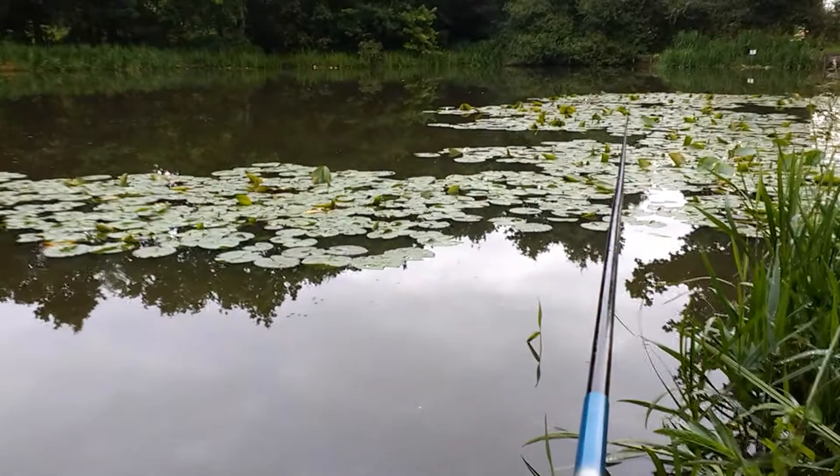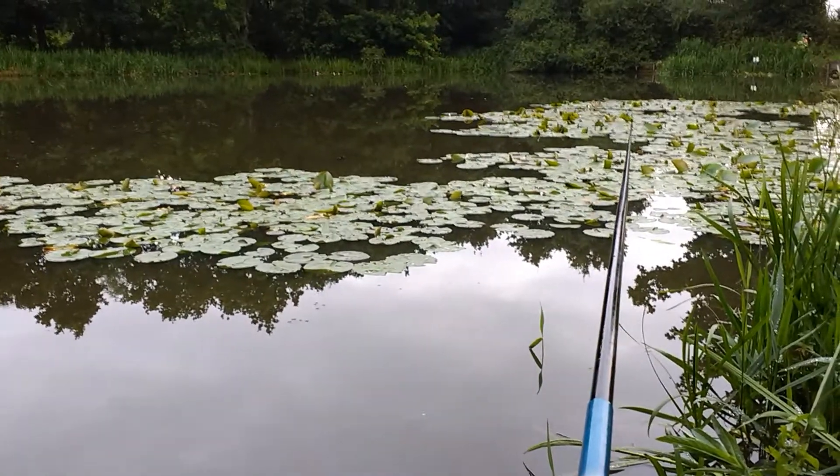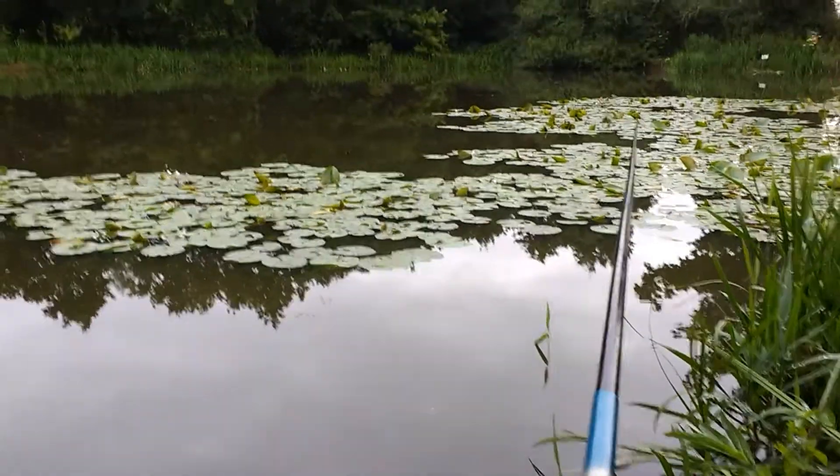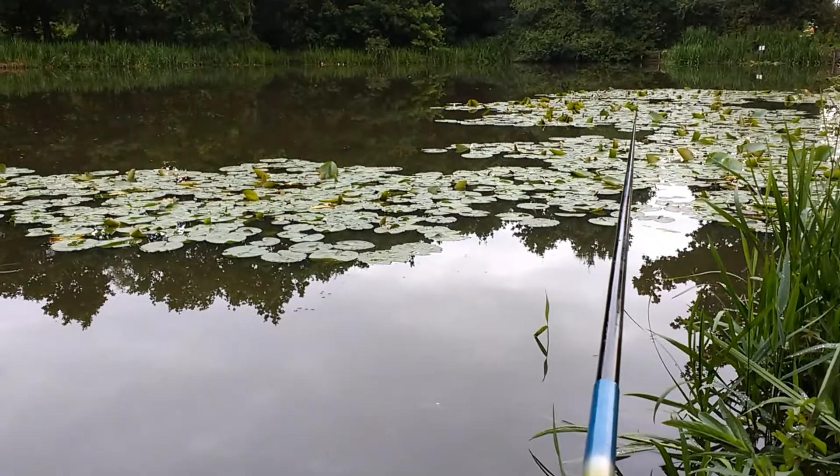It's getting later now. We've just had a reasonable sized tench which disturbed the swim a bit. Hopefully the cretions are still there.